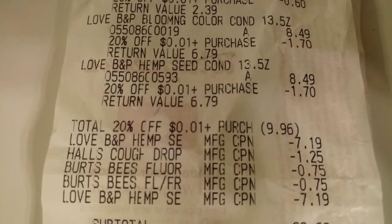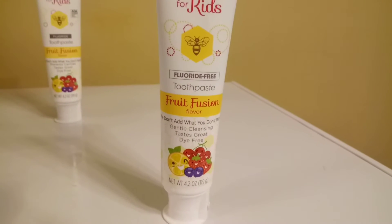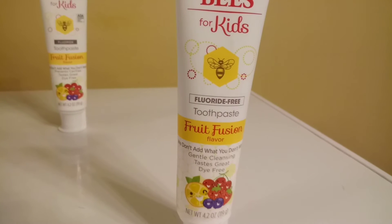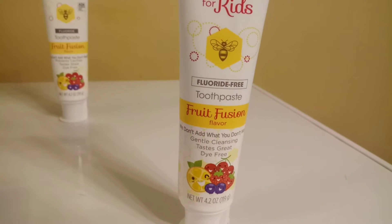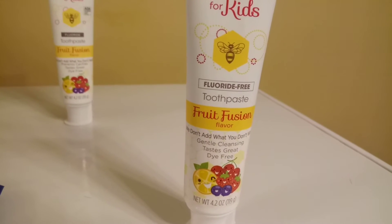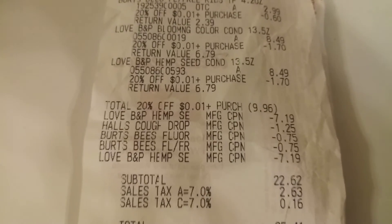I forgot to show you one other product — my son's toothpaste. This is a natural toothpaste by Burt's Bees, it's for kids, fluoride free, and it's the fruit fusion flavor. I had a 75 cent coupon and picked up two of those, priced at $2.99 each. The coupon was about to expire and I didn't want to waste it.